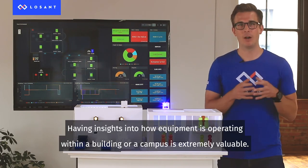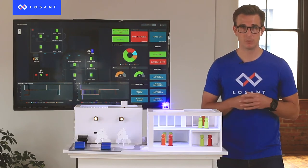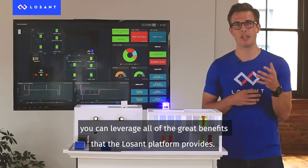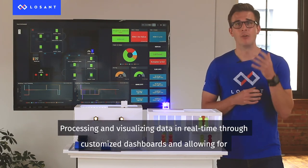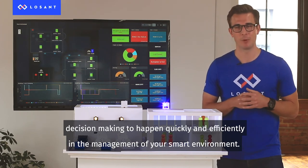Having insights into how equipment is operating within a building or campus is extremely valuable. Once the data from your BMS system is available at the cloud level, you can leverage all of the great benefits that the LoSan platform provides — processing and visualizing data in real time through customized dashboards and allowing for decision-making to happen quickly and efficiently in the management of your smart environment.